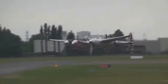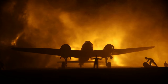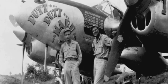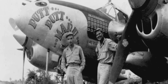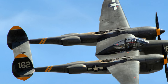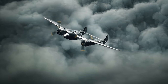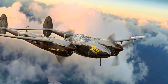The P-38 wasn't just a fighter — it was a jack-of-all-trades. It served as a bomber escort, reconnaissance aircraft, and even a night fighter in later models. Legendary pilots like Richard Bong and Thomas Maguire became aces flying this versatile aircraft. Despite its rocky start, the P-38 Lightning proved to be a formidable force, leaving an indelible mark on aviation and World War II history. Its adaptability and effectiveness in combat earned it a legendary status that still resonates today.